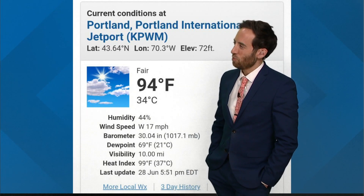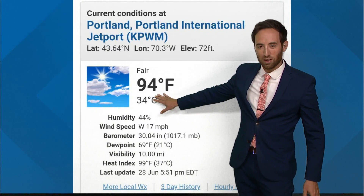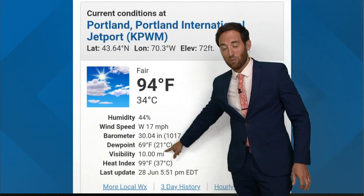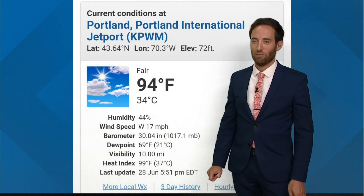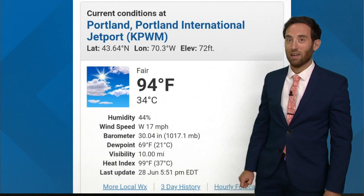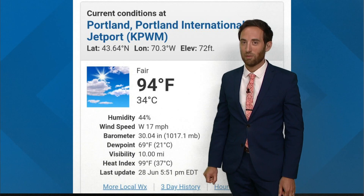Would you say yesterday was humid or was it dry? I would say it was humid — it was very humid. Yesterday late afternoon, it was 94 degrees in Portland. The dew point was 69, which is a sticky dew point, and the relative humidity was 44 percent, which implies that it's dry. But it's not, because you should never use relative humidity to talk about what it feels like outside.